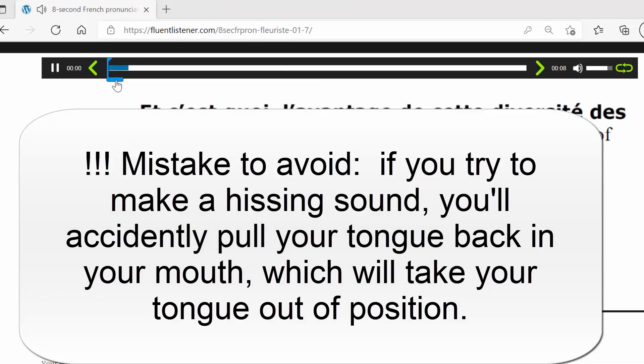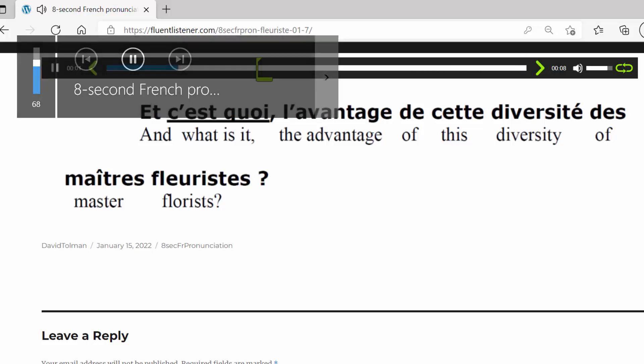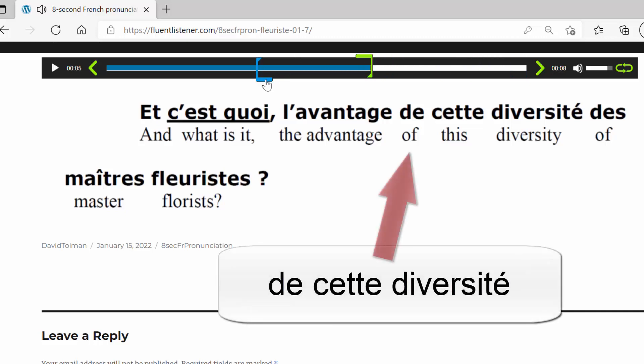Now let's listen to the native speaker say it. You'll notice the native speaker does have a little bit of a breathing sound for the R — it may sound like a hissing sound to you, but don't make a hissing sound because you'll take the tongue out of position and end up bringing it back. De cette diversité, de cette diversité — we do hear a little bit of breathing, but don't let it make you think you should pull the tongue back and make a scratching sound.